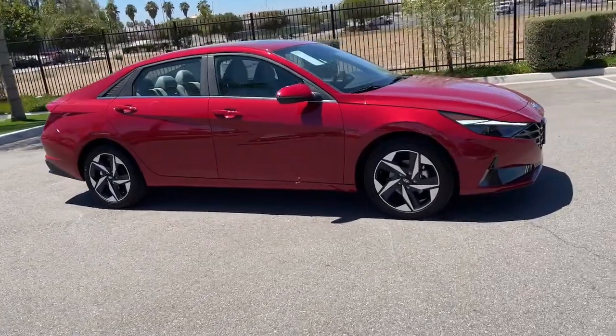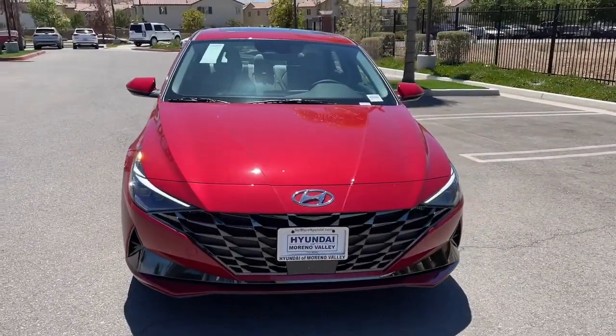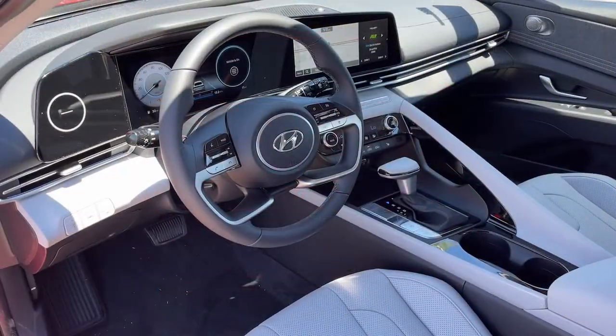These are just some of the great options this vehicle comes with: navigation system, sunroof/moonroof, keyless entry, aluminum wheels, and heated front seats.